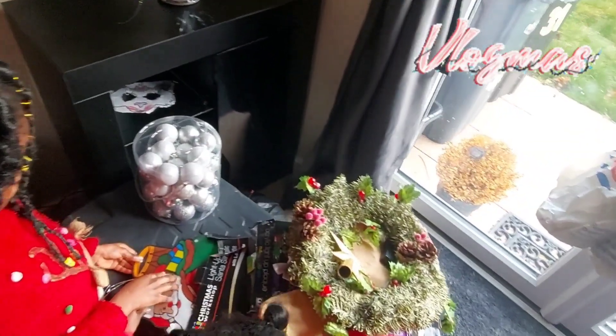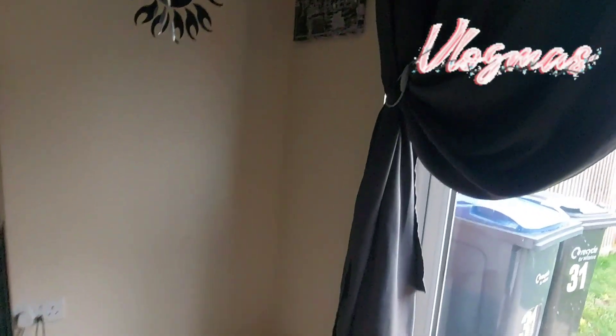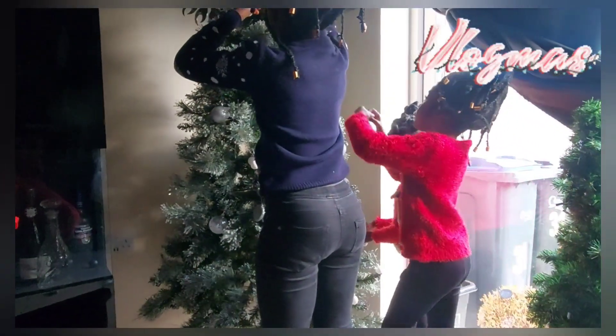So this is where we are going to put the Christmas tree. I've just removed the furniture in here and we are going to start. The girls are decorating and they're really having fun — Christmas is just a wonderful period, especially for the kids. They're always busy during Christmas and I love it.